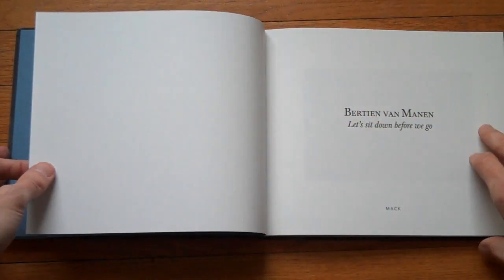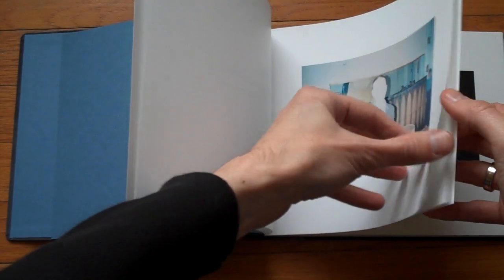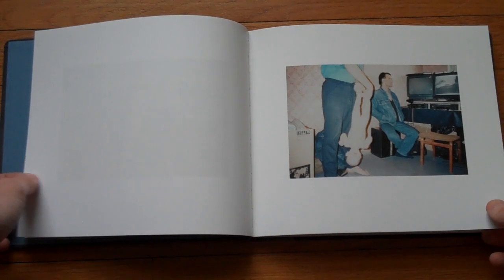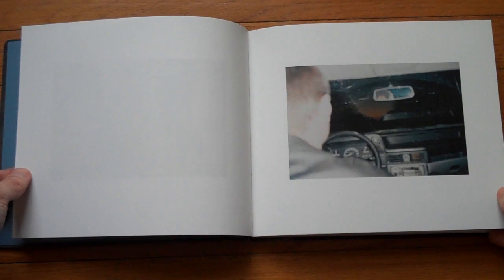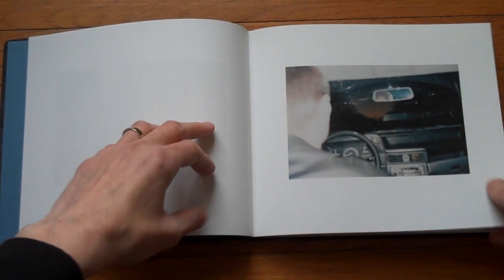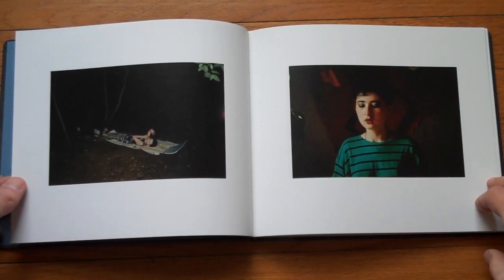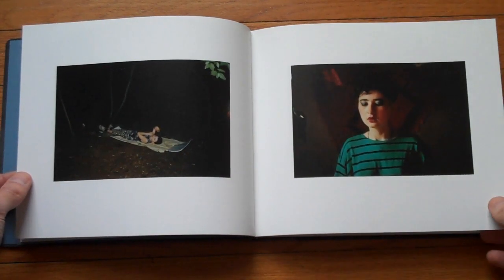Let's sit down before we go. So these are photographs taken with a sort of low quality — at least in terms of the photography — a low quality, analog film, snapshot camera, if you will. Not that it really matters too much, just the quality of the photographs does not lie in the sort of optical quality of a lens and all that kind of jazz.